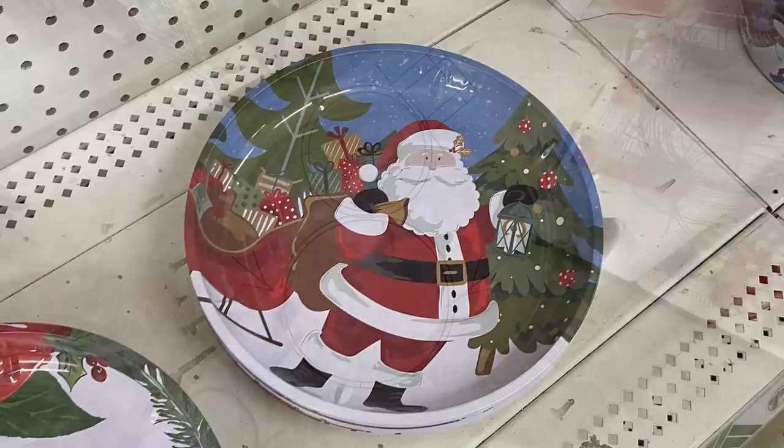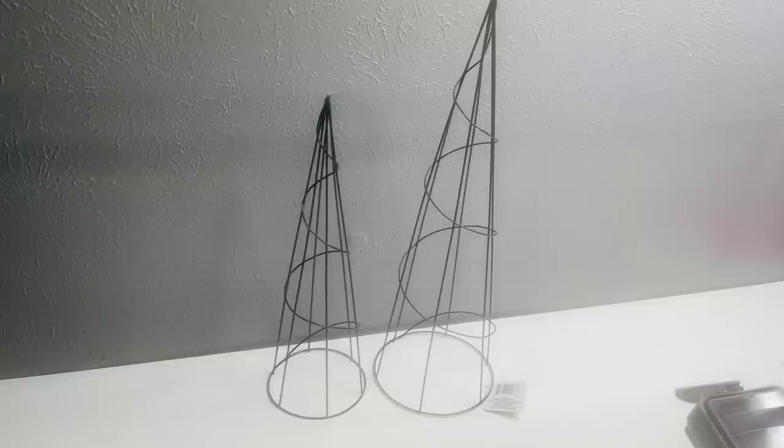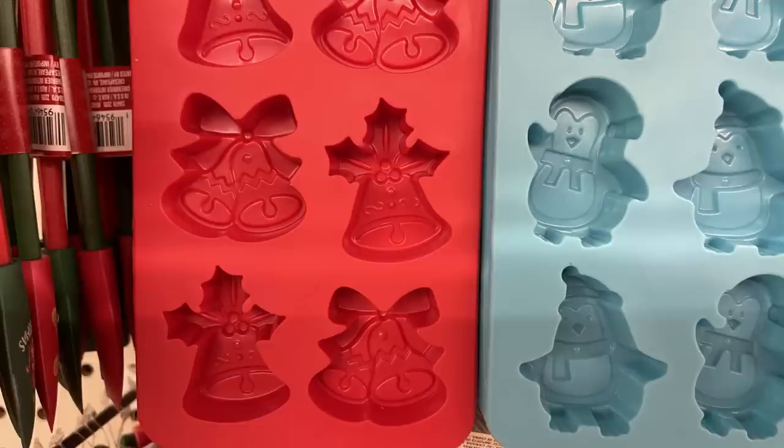They also had the wreath form so you could do a snowman wreath — they had a whole bunch of those hanging on an end cap over by the Christmas items. Also they had the Christmas tree shapes in two different sizes. They're reusable candy trays — or you can use them for ice cubes or to make chocolates — and they had a couple of different packs of those.